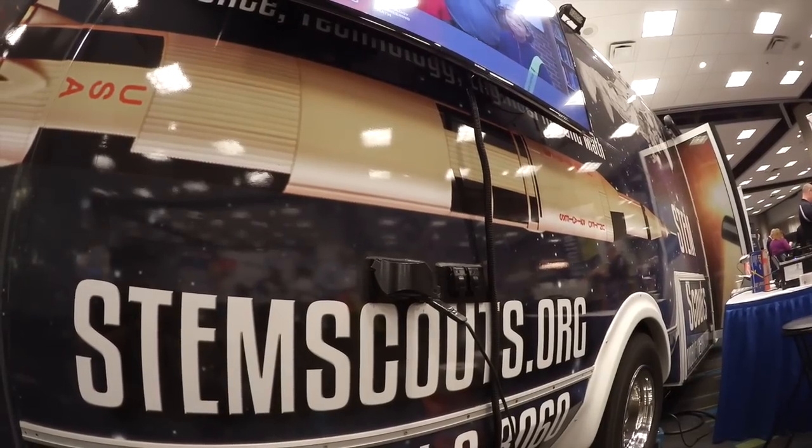We're able to come to your school free of charge. The classrooms come out to us, and we're supplemental to what they're doing in the actual classroom. Thanks for the tour — where do people go if they want to learn more about STEM Scouts? STEMScouts.org is the best website.